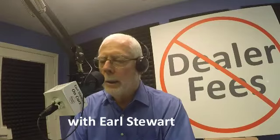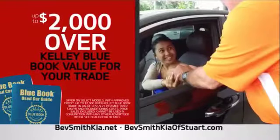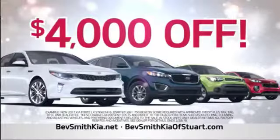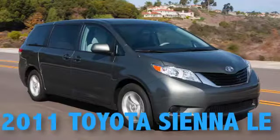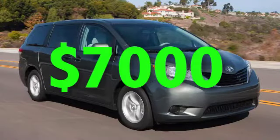Welcome to Earl Stewart on Cars with Earl and Nancy Stewart. Reach them with your questions at 877-960-9960. This is a mystery shop. We sent Agent C up to Best Smith Kia to find out if he could get $2,000 over Kelley Blue Book for his trade, 0% for 75 months, and $4,000 off a new Kia. Agent C brought his wife's 2011 Toyota Sienna with 139,000 miles as his trade. We appraised it — the actual cash value, market value wholesale, was $7,000.